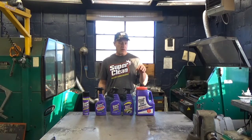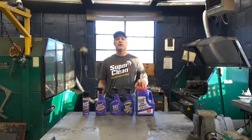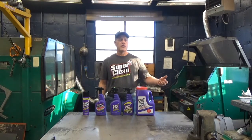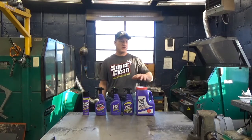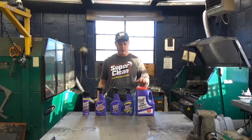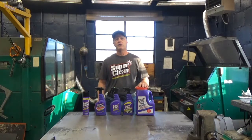I work at a golf course and take care of all the equipment. One thing that can't be tolerated is oil leaks and grime falling off the machinery and turf cutting equipment onto the golf course — it can ruin the grass, upset golfers, and cause other problems. So we're going to try these products on real situations and see how they perform.